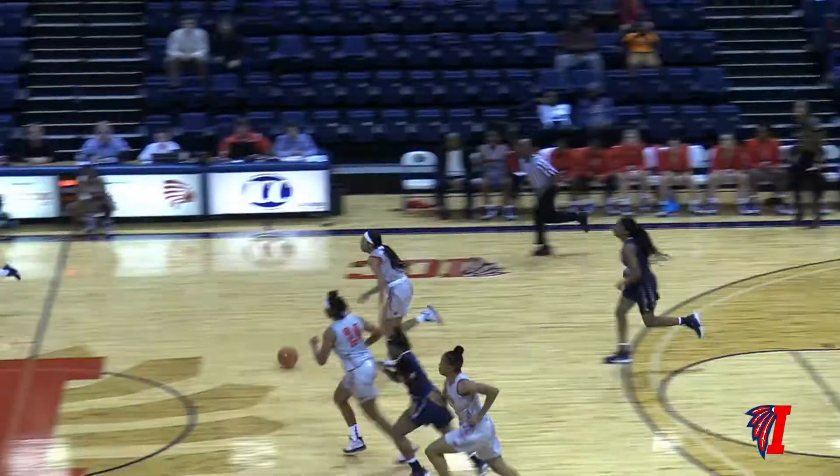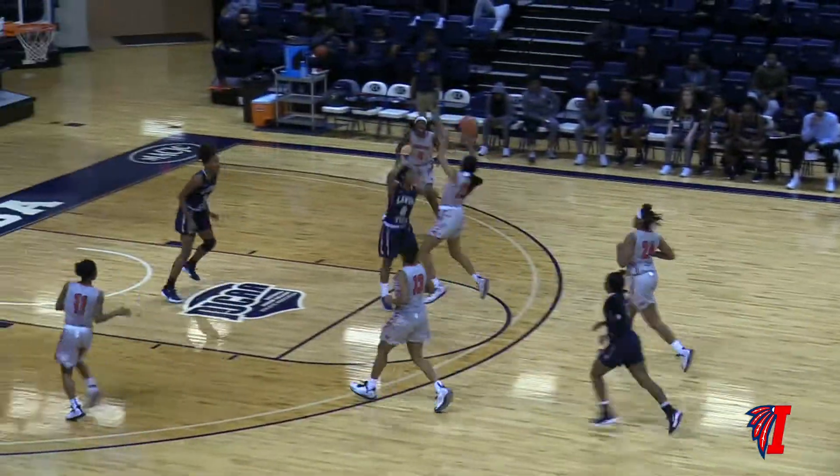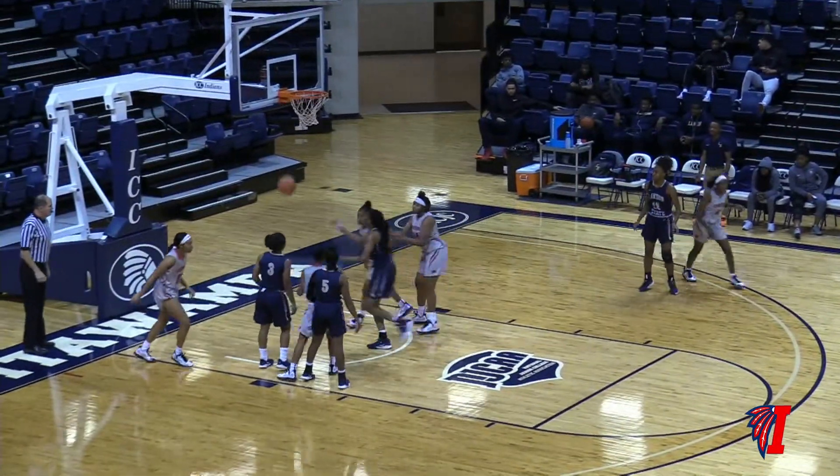Good job by Mariah Holla, holding on. Lady Indians with numbers on the other end. Three on two. Switch it down to Watkins. Watkins long two — yes.